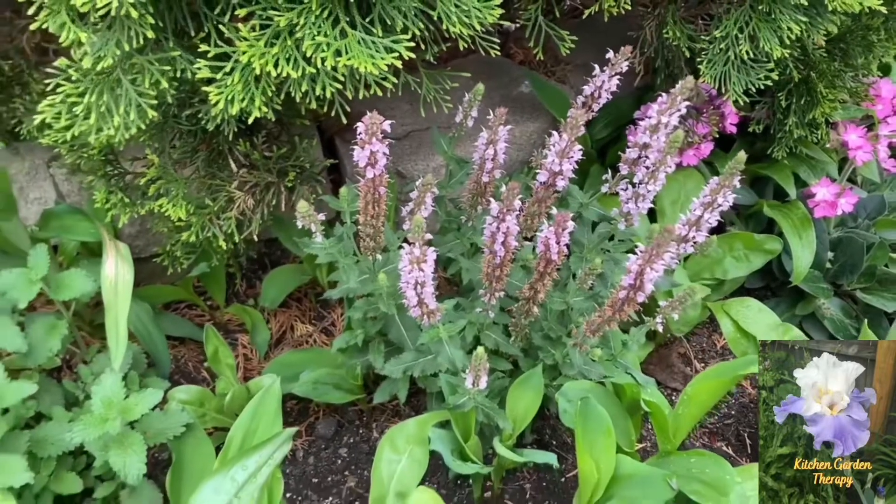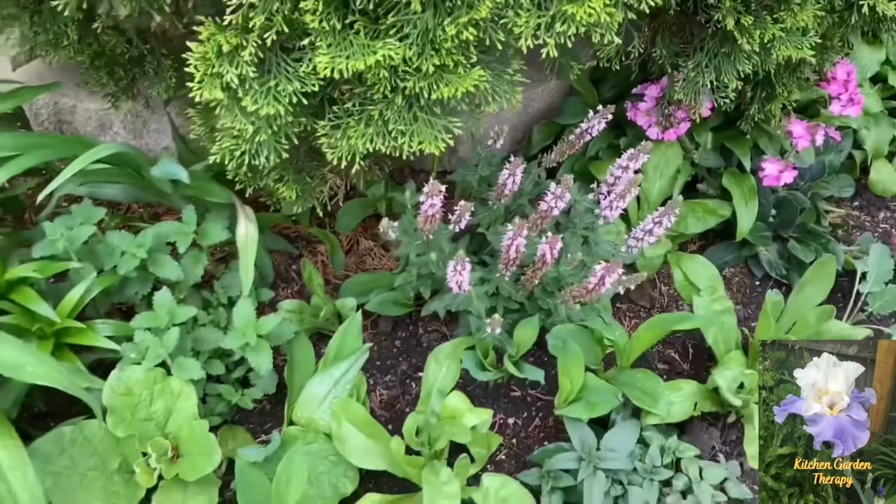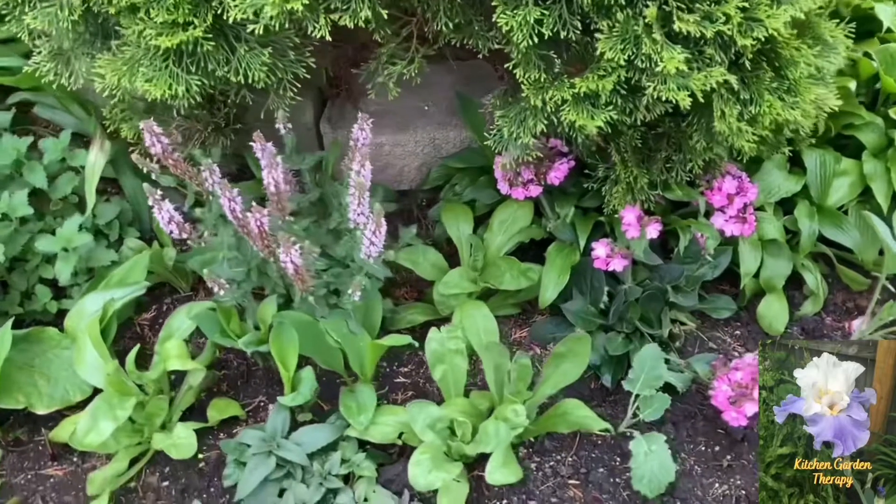My pink salvia is also blooming right now, and next to it there is a flower of joe pye weed. Both are perennials.